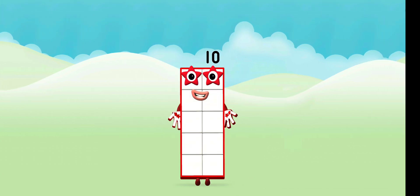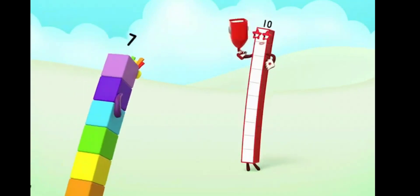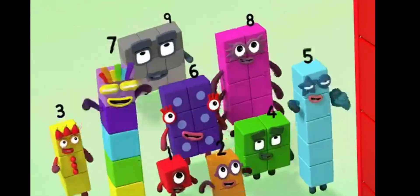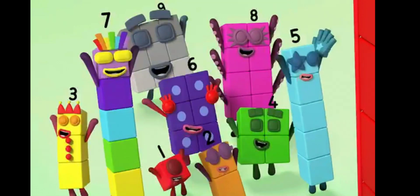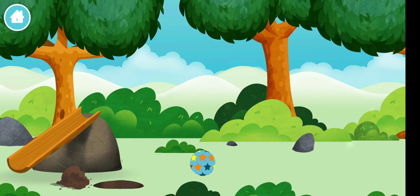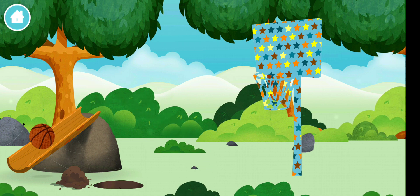Super! 10, 10, 10 again! 10, 10, 10 again! 10, 10, 10 again! Super! You have unlocked a basketball! A basketball!